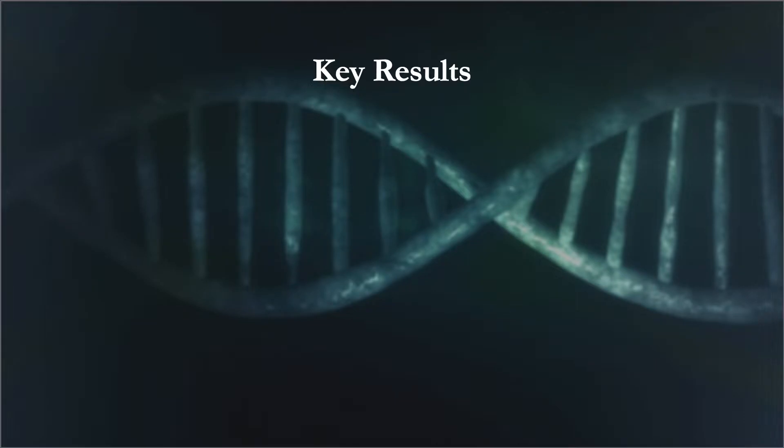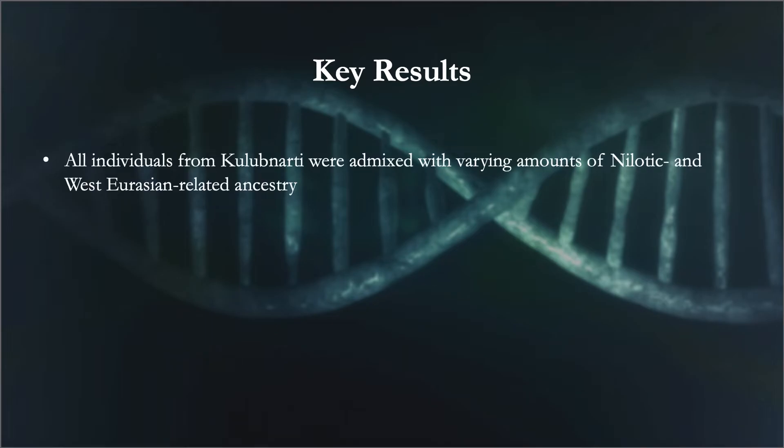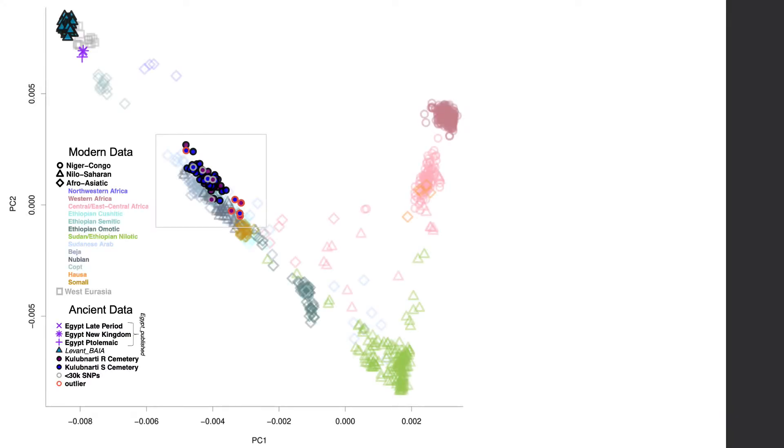Now I'll discuss four key results. The first is that all individuals from Kulibnardi had varying amounts of ancestry like that found in Nilotic populations such as the Dinka, and ancient West Eurasian populations such as those from the Levant. We used principal component analysis (PCA) to illustrate how individuals from the two Kulibnardi cemeteries relate to ancient and present-day people. Present-day individuals are arranged in two clines sharing a terminus near Nilo-Saharan speaking peoples from Sudan, South Sudan, and Ethiopia.